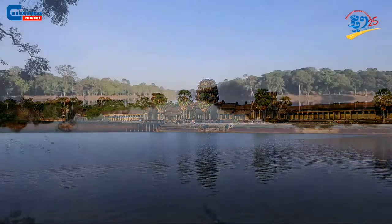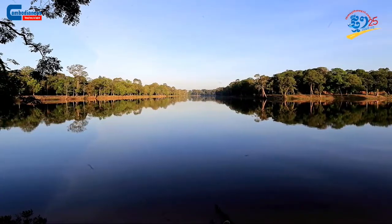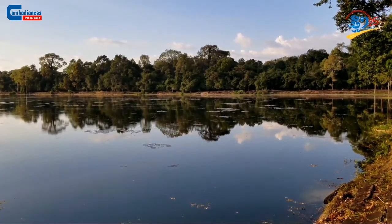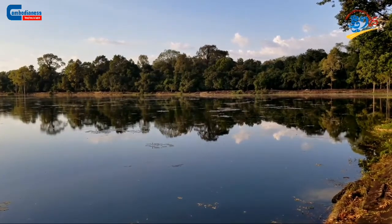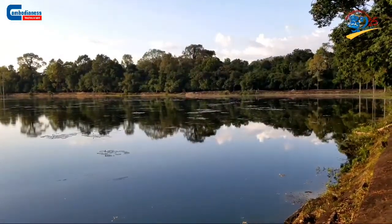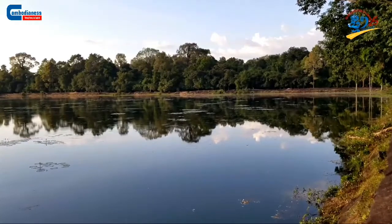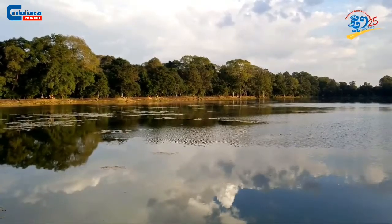However, despite the intricate and the inner side of the temple, to be able to witness such a particular side of the beauty from the outside is another unique experience. The fact that there is a man-made shallow moat surrounding the temple with a width of nearly 200 meters makes it a very astounding scenery, as this moat is solid proof of the ancient Khmer people's great architectural ability.